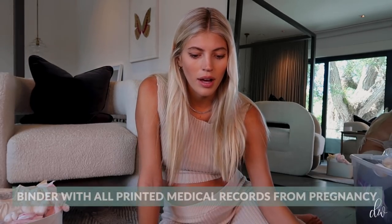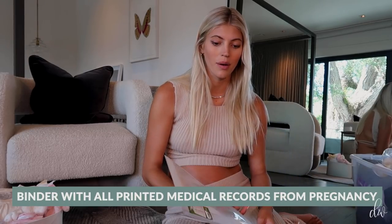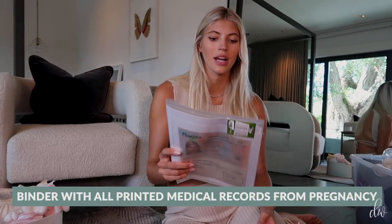Let's just start off — I'm going to go down the list. So first thing on my list is a binder or something printed with all your medical records from pregnancy, your ID, insurance card, birth wishlist, whatever. So I have like a little packet here.